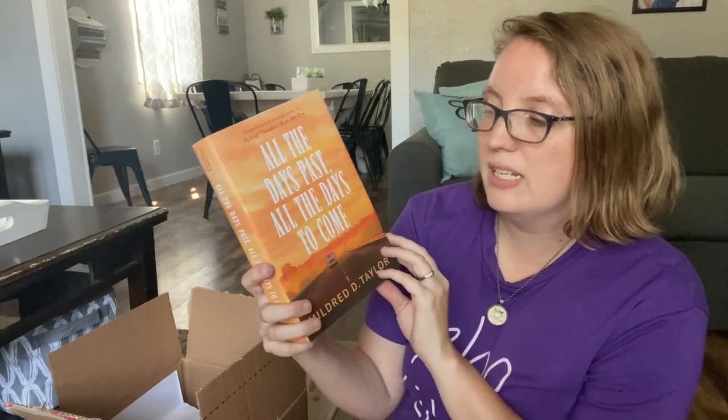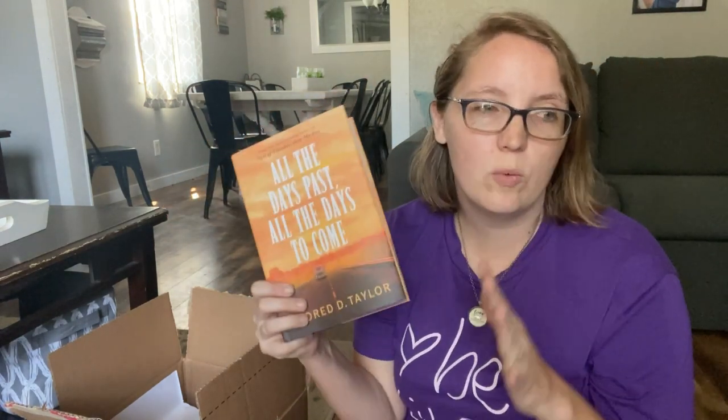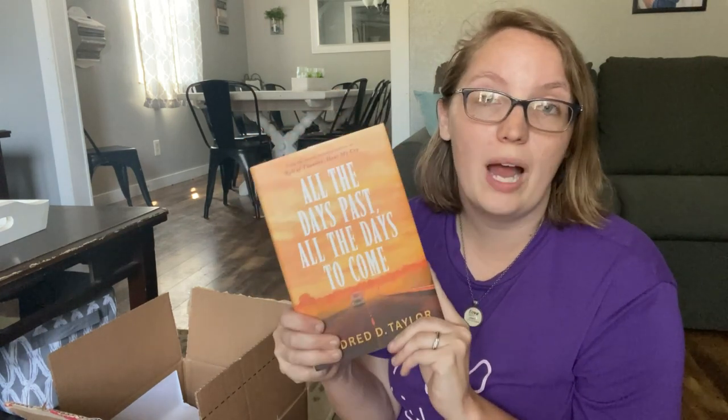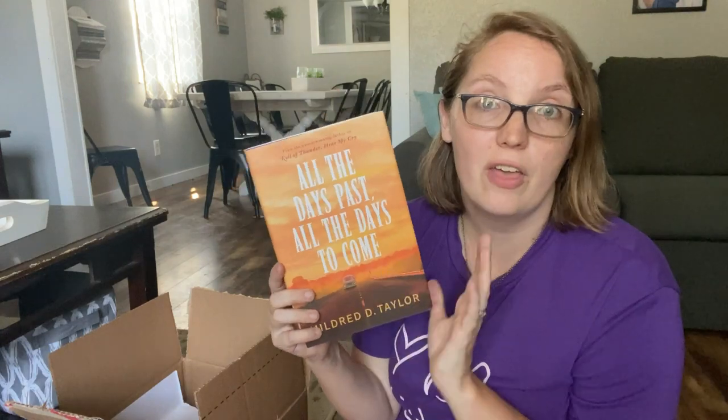I'm really excited about Let the Circle Be Unbroken — the sequel to Roll of Thunder, Hear My Cry, which made our favorite top read-aloud list. This is book four in the series, and then All the Days Past, All the Days to Come is book six — I think the last book. So I'm missing one in between, but we will grab it. When we find books this cheap, especially such thick hardback books, we're definitely going to snag them.